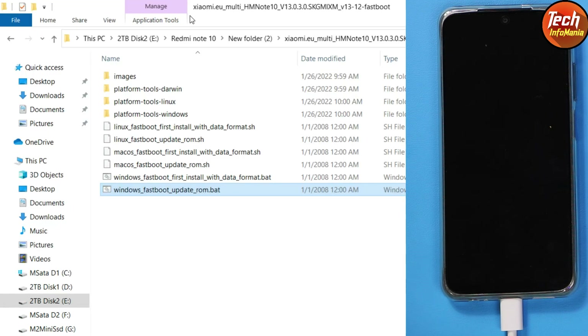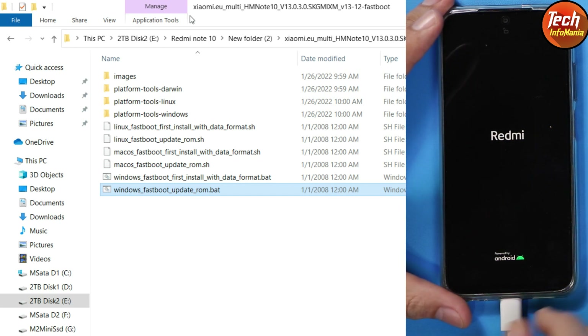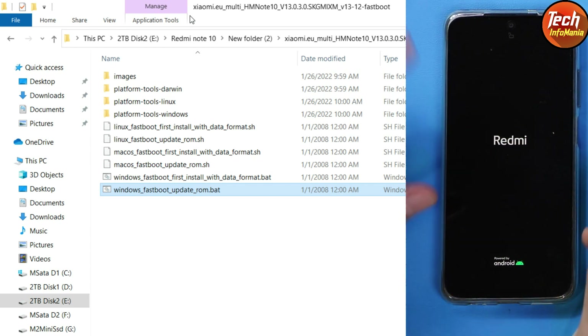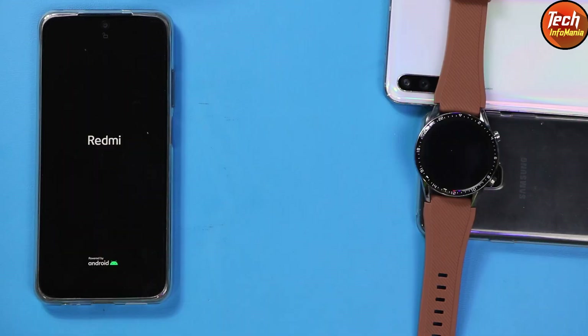The device will restart — it already got restarted after the flashing procedure completed. Disconnect the cable from the mobile phone. The device will start booting into xiaomi.eu MIUI 13 ROM. The xiaomi.eu MIUI 13 takes around 30 to 35 seconds before starting the boot, so we have to wait about 30 to 40 seconds.